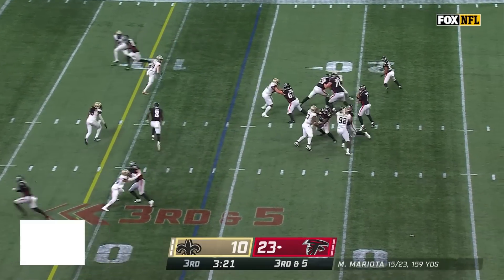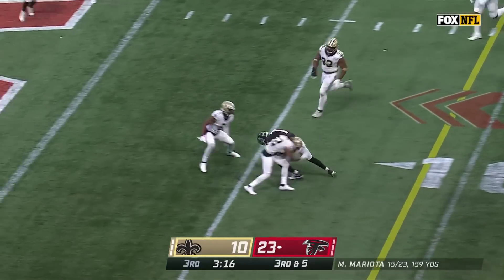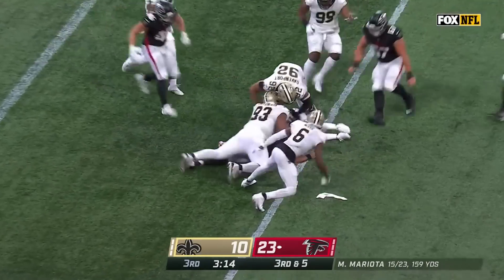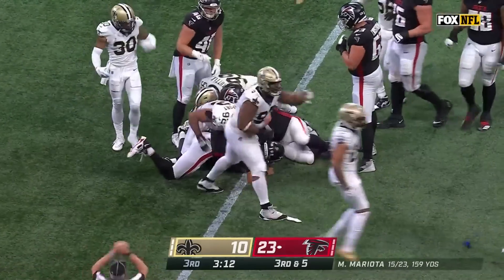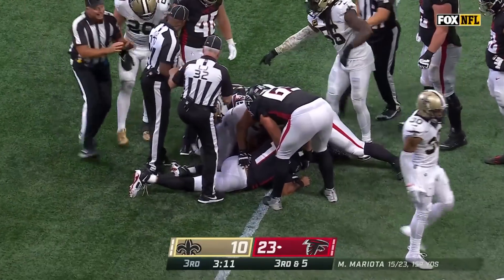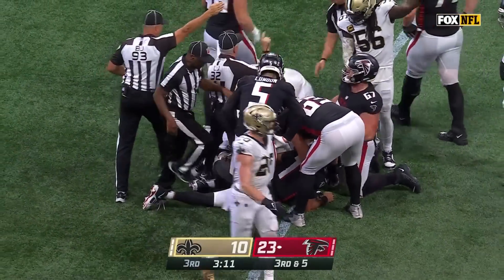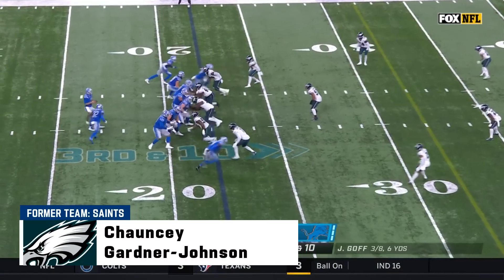Mariota escapes inside the ten, the five. Ball comes loose after Mariota picked up a first down, and the Saints have recovered! Of Edwards — he is so smart.